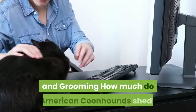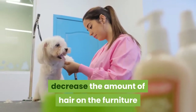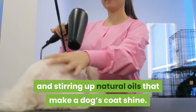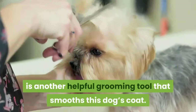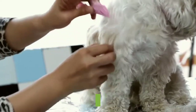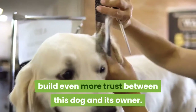American Coonhound Maintenance and Grooming: These dogs shed an average amount of hair. A weekly grooming routine can help to decrease the amount of hair on the furniture and keep the dog's coat looking shiny. A grooming glove is helpful in removing dead hair and stirring up natural oils that make a dog's coat shine. A brush with soft bristles is another helpful grooming tool that smooths this dog's coat. The best way to groom an American Coonhound is to start at its head and work with the flow of its hair toward its tail. Grooming a dog weekly allows an owner the opportunity to notice skin irritations and bald spots that may be a sign of allergies, and a grooming routine can build even more trust between this dog and its owner.